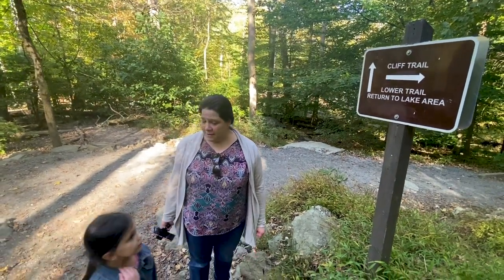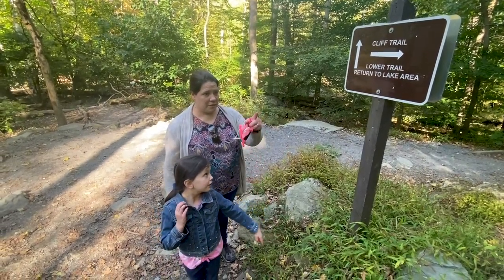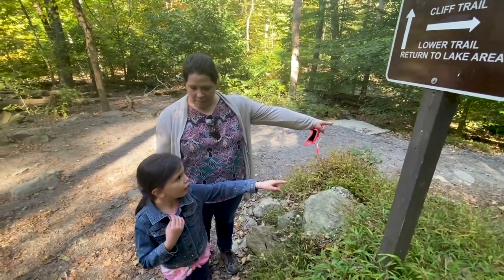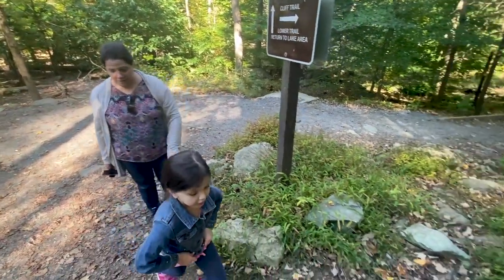So we have two options — which one do you want to do? Cliff trail or the lower trail? Cliff trail. No, lower trail. Lower trail — that's the way we came. No, I want to go to the lake. I want to go on the cliff trail. All right, let's do the cliff trail.